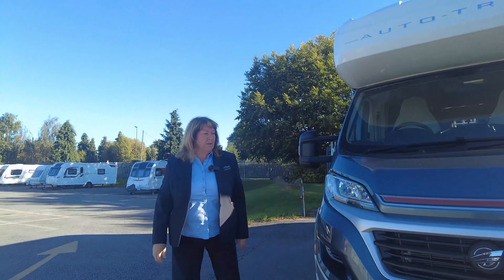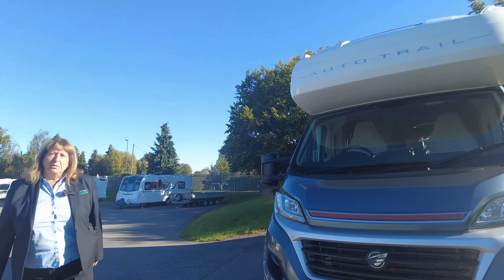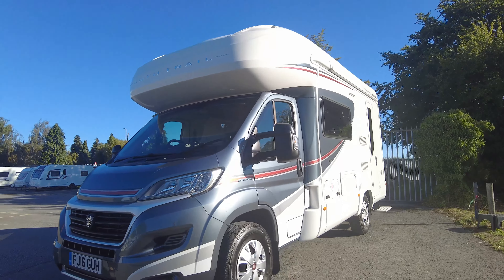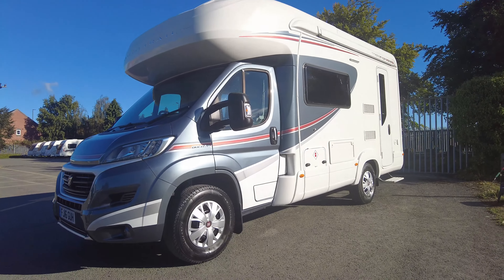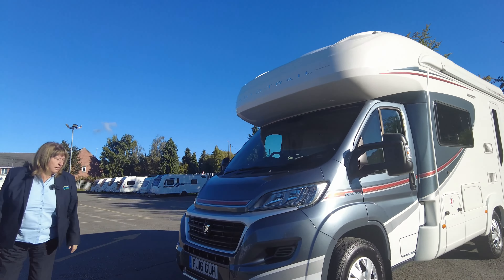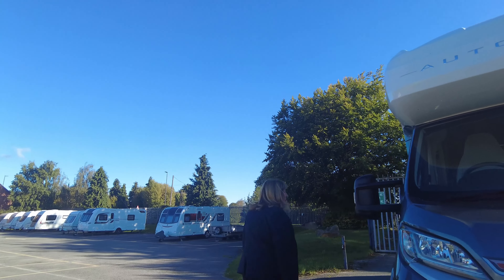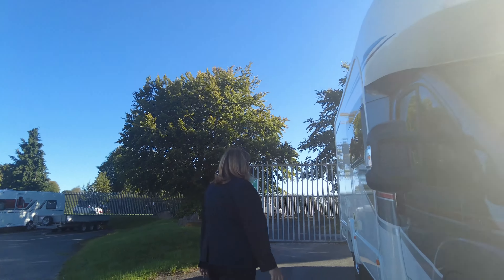Hi, I'm Pat here at Donay Mots. We have this beautiful used AutoTrail Tracker EKS. It's built on the Fiat Tocato 2.3 litre 130 brake horsepower engine, and it's done just over 10,000 miles. So we'll make our way around the side.